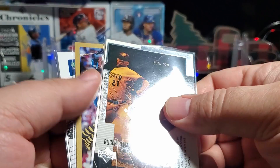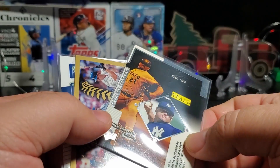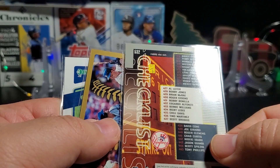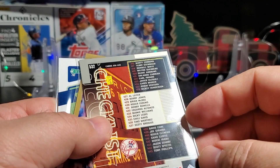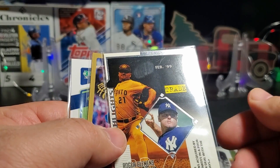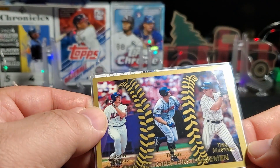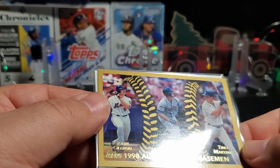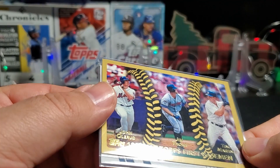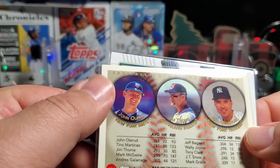What is this card? Roger Clemens — Upper Deck Highlights. I've never seen this one. Oh, it's a checklist. I can't read what year this is from. Nice. Tino Martinez, Jim Tomei, and John Allroot — 1998 Topps All First Baseman. That's a very cool card, I don't think I've seen that one.